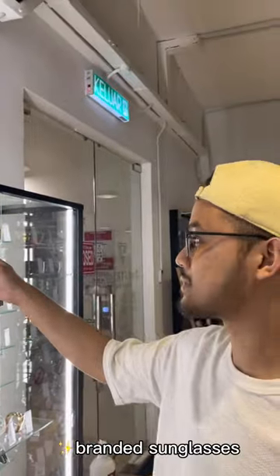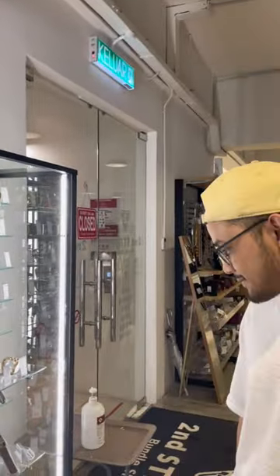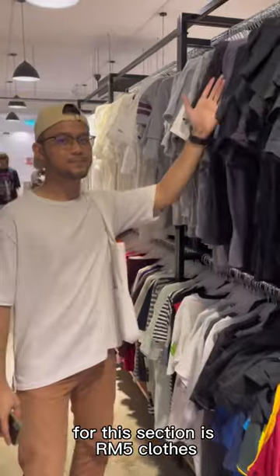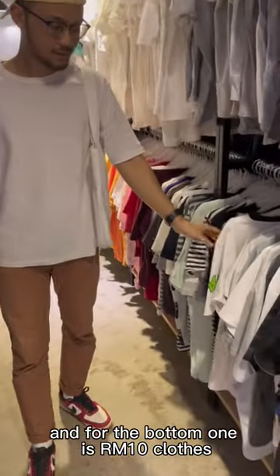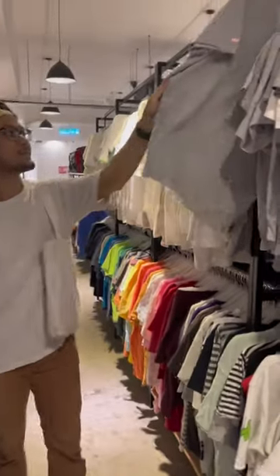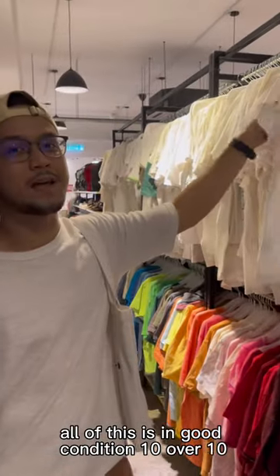There's a red band, sunglasses, some bags, and some wallets. For the top section it's 5 ringgit plus, and for the bottom section it's 10 ringgit plus. Look guys, all of this is in good condition — 10 over 10.